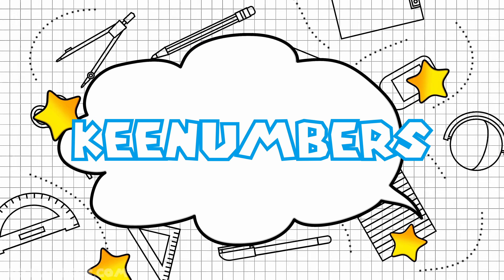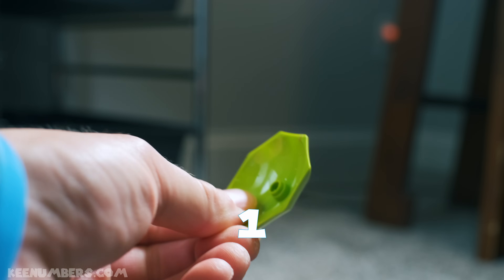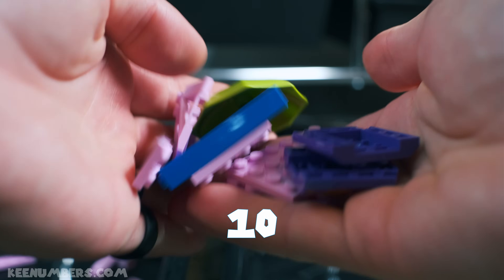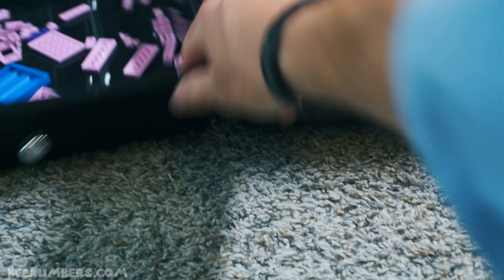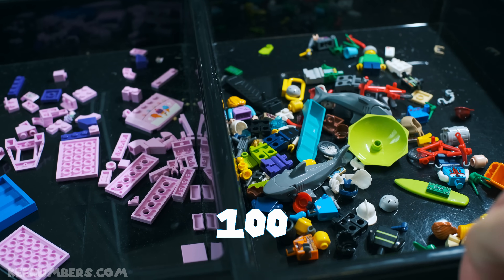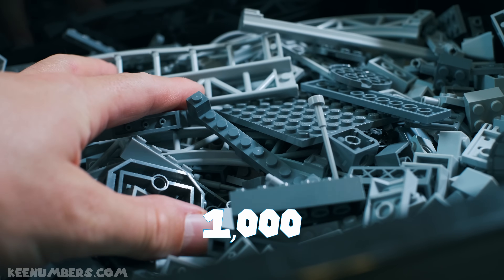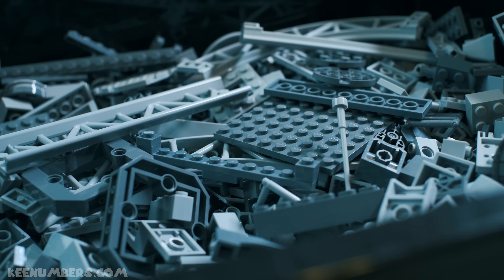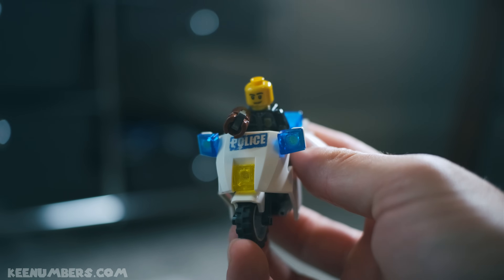Key numbers: one toy brick, one hundred toy bricks, one thousand toy bricks, ten thousand blocks.